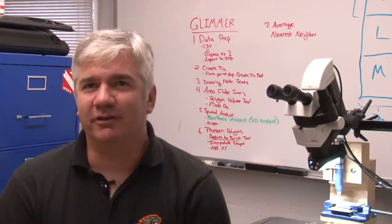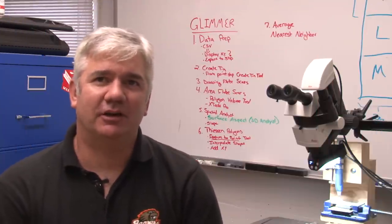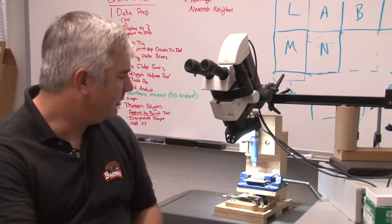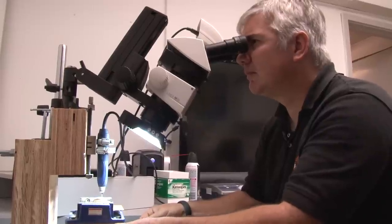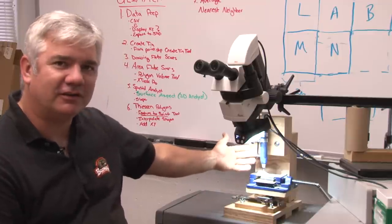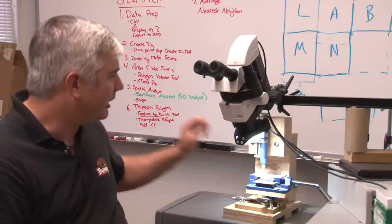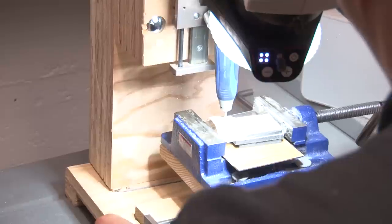Now back at the lab at Oregon State University, we're going to take the river mussels collected from the site and study what they can tell us about paleoclimate. This machine is a binocular microscope set up at a fixed distance to accommodate a dental drill mounted on a stage that allows horizontal and vertical movement. Using the dental drill, I can watch through the microscope and drill out very specific parts of the river mussel shell.